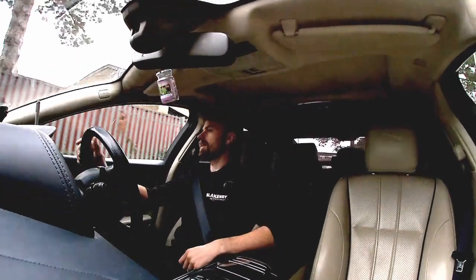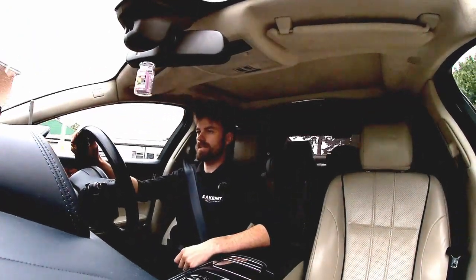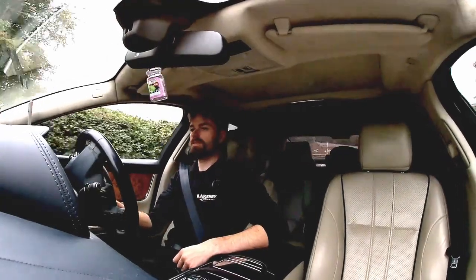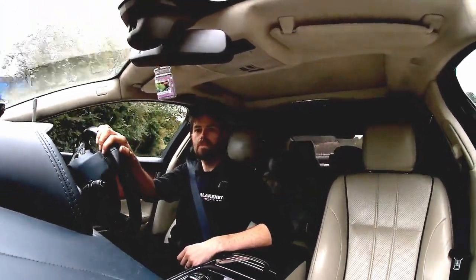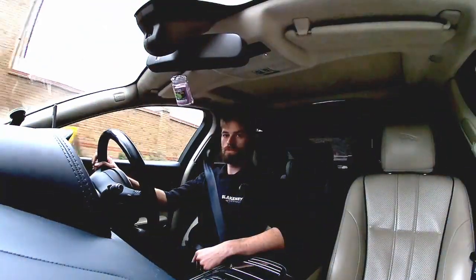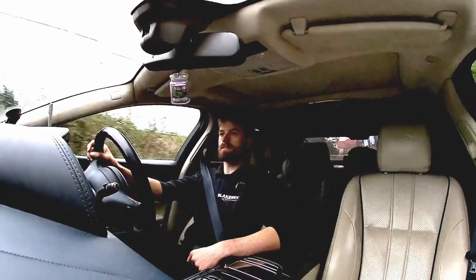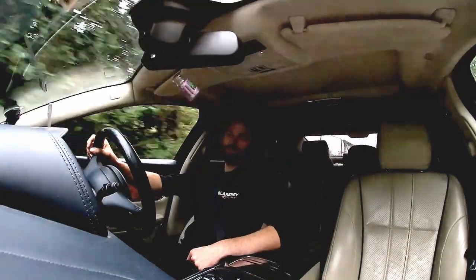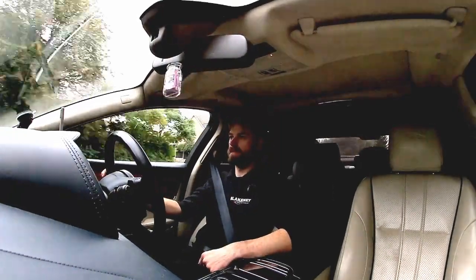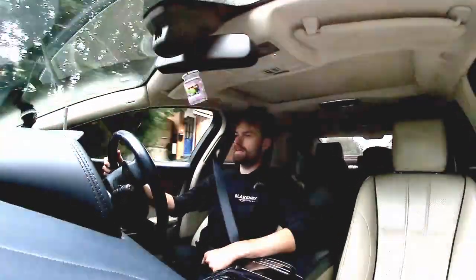Hi guys, welcome back to the channel. Today I'm going to do a one-year review video of my Jaguar XJL. I did a video when I first got it about the car and the reasons why I bought it, so watch that. It's a 2010 Jaguar XJL X351 model. I've owned it just over a year now, done 20,000 miles in it, and I thought I'd give people an overview as to whether I'd recommend it, the issues I've had, and how much I like it.